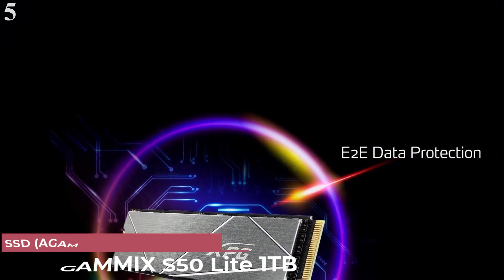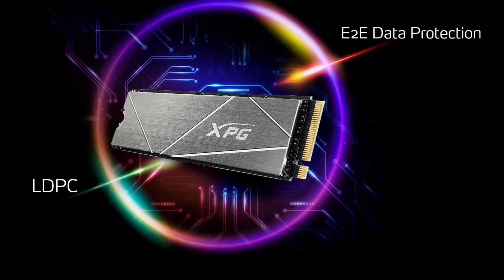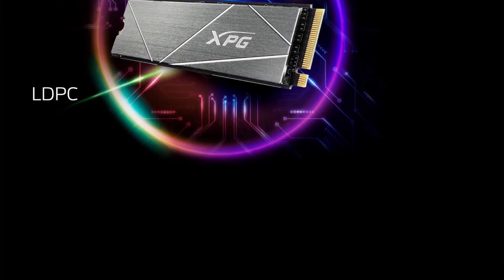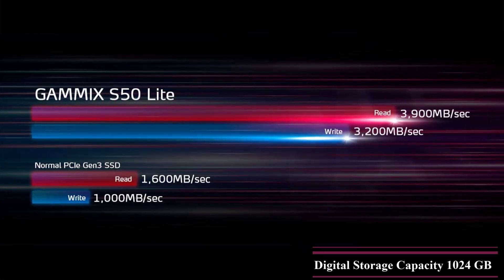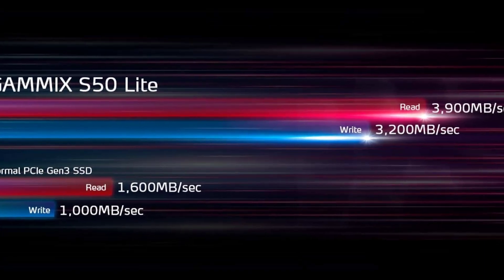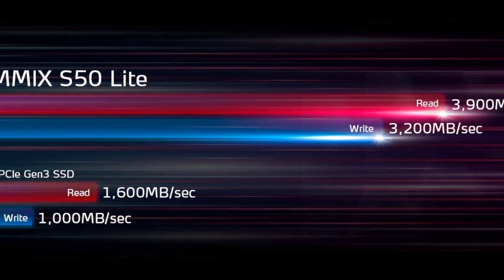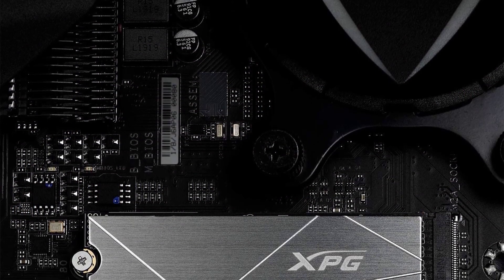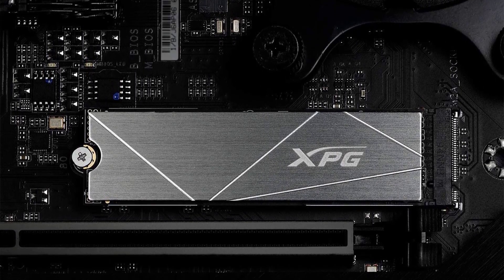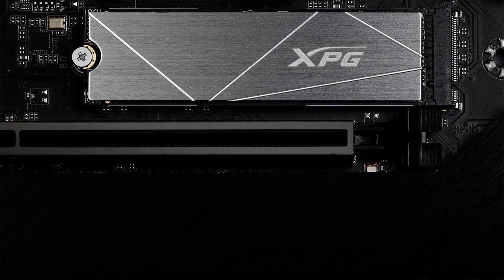Number 5 is the XPG GAMMIX S50 Lite SSD. The XPG series from ADATA is a great selection for cheaper yet reliable storage drives. As far as transfer speeds are concerned, the XPG GAMMIX S50 Lite does not disappoint, offering read and write speeds of 3.9 Gbps and 3.2 Gbps respectively. XPG also includes a metallic external shroud for heat dissipation that you can optionally install over the SSD. The high-density 3D NAND technology of the XPG GAMMIX S50 Lite makes it highly durable and reliable for the foreseeable future.